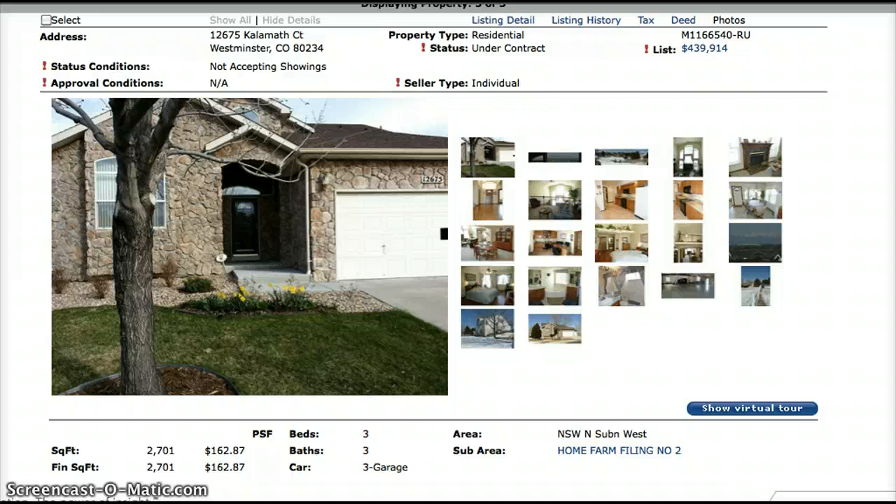Thanks for joining me today. This has been your Home Farm Hot Sheet for the week of April 23rd. If you have any questions about this or any of the other properties in Home Farm, I'd be happy to help. Please give me a call at 720-341-5235. This is Jennifer Prestwich. Thank you.